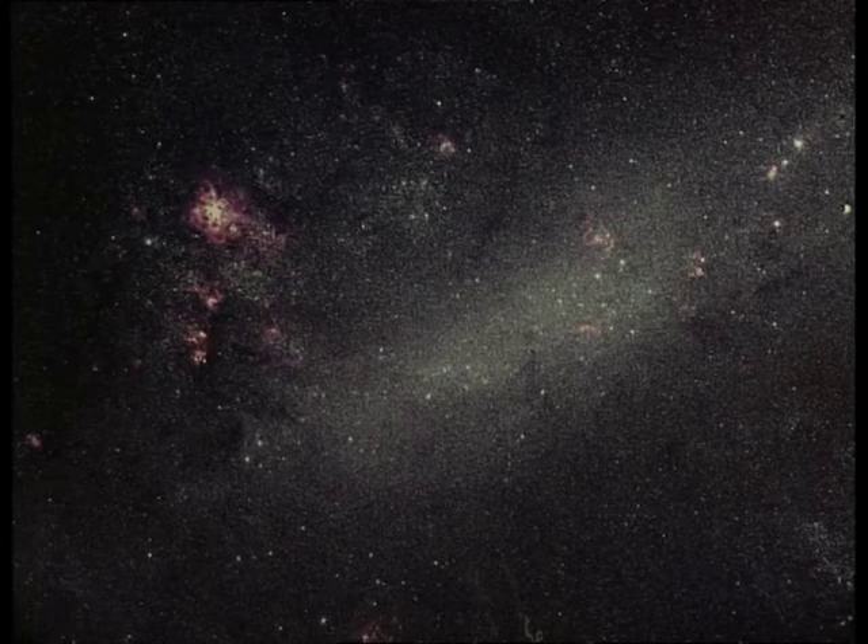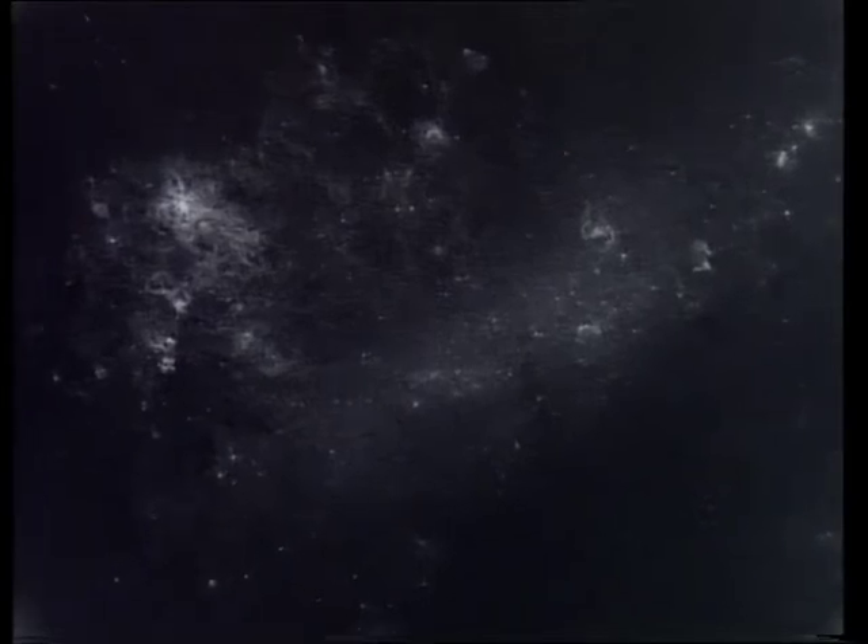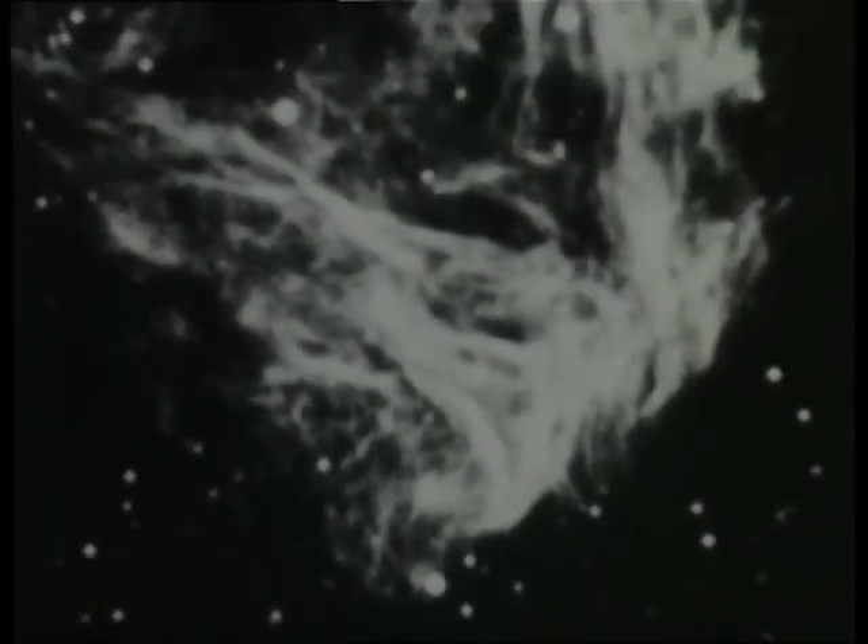The Large Magellanic Cloud is a satellite galaxy to our Milky Way galaxy. It contains a number of nebulae that shine in ultraviolet light — they are remnants of supernova explosions long ago. The NTT image shows the beautiful filamentary structure of this one.